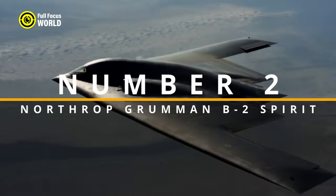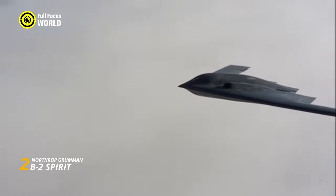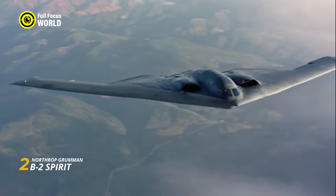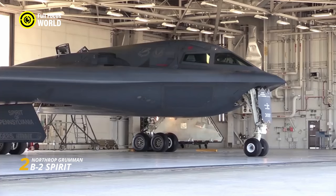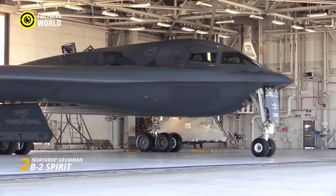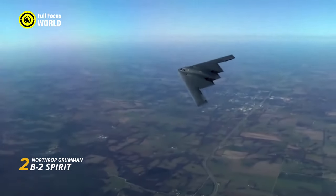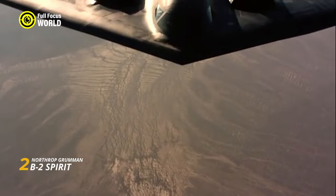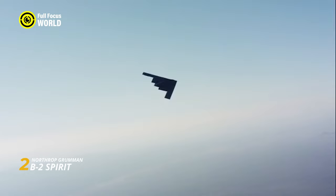Number 2: Northrop Grumman B-2 Spirit. The B-2 Spirit is a mind-blowing aircraft shrouded in mystery and cutting-edge technology — not just a plane, but a ghost in the machine, a predator lurking in the shadows ready to unleash devastating payloads with surgical precision. Its unique bat-like flying wing design minimizes its radar signature, making it practically invisible to enemy defenses. Special coatings and internal weapons bays further enhance its invisibility, turning it into a phantom that can strike deep within enemy territory without raising an alarm.